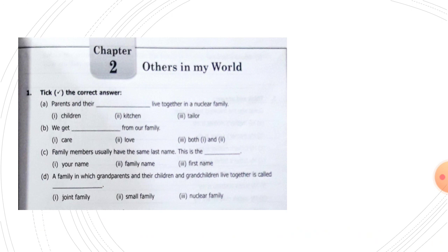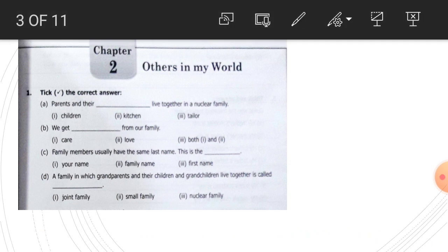Chapter two: Others in my world. Number one, tick the correct answer. Parents and their children live together in a nuclear family, or a small family. Number B: we get care and love from our family. Both care and love — both one and two — that means both care and love. This one is the correct answer.